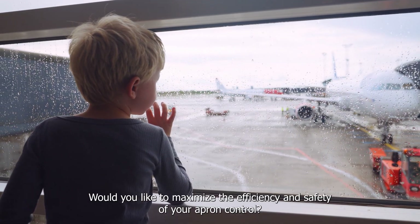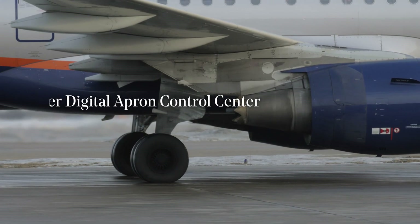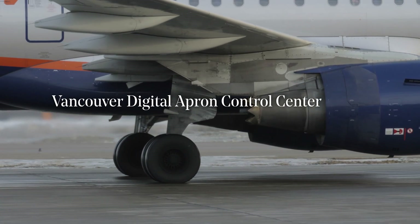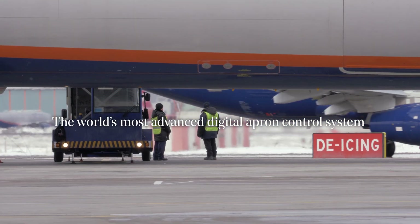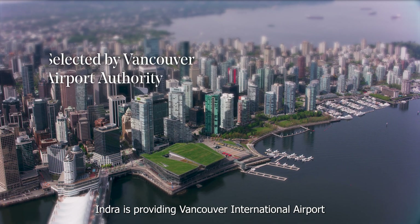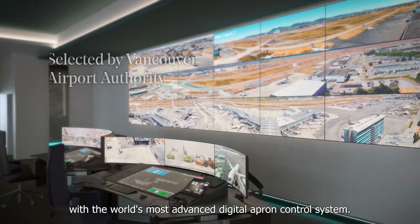Would you like to maximize the efficiency and safety of your apron control? Indra is providing Vancouver International Airport with the world's most advanced digital apron control system.